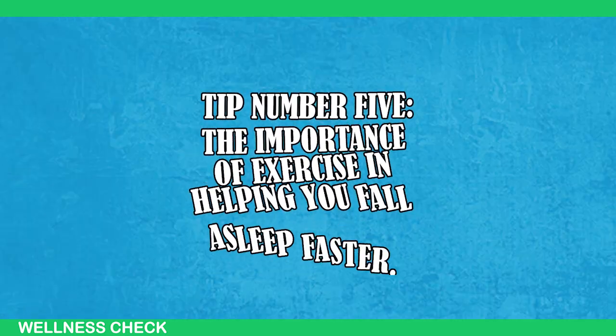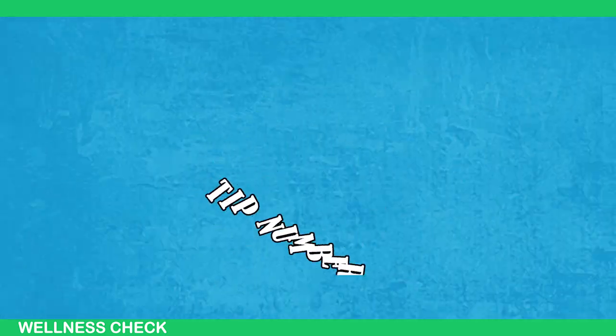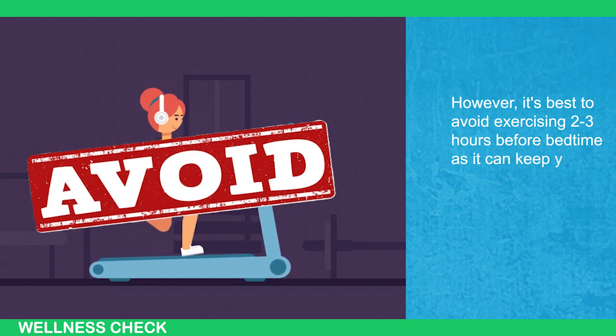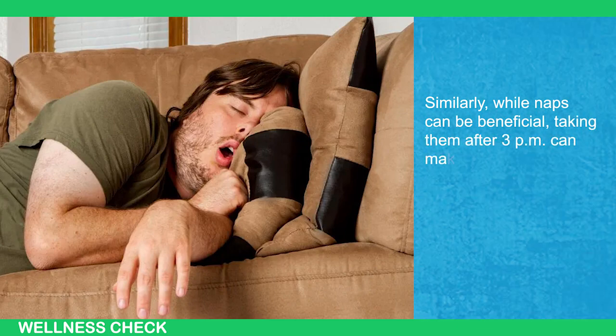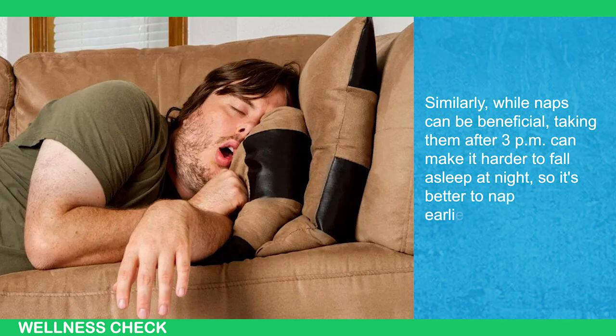Number five emphasizes the importance of exercise in helping you fall asleep faster. However, it's best to avoid exercising two to three hours before bedtime as it can keep you awake longer. Similarly, while naps can be beneficial, taking them after 3pm can make it harder to fall asleep at night, so it's better to nap earlier in the day.